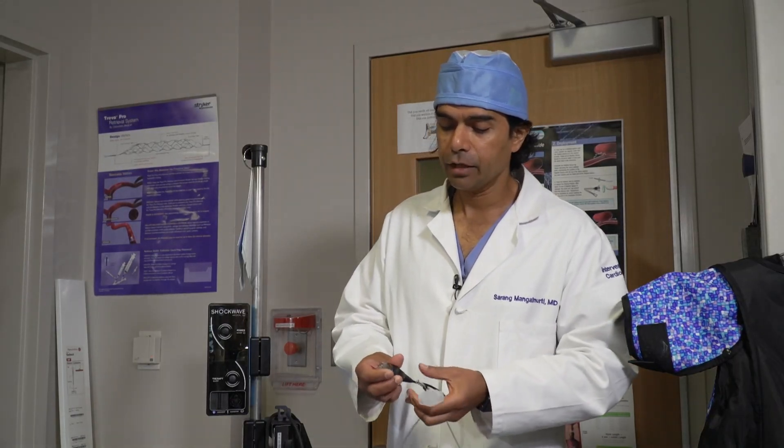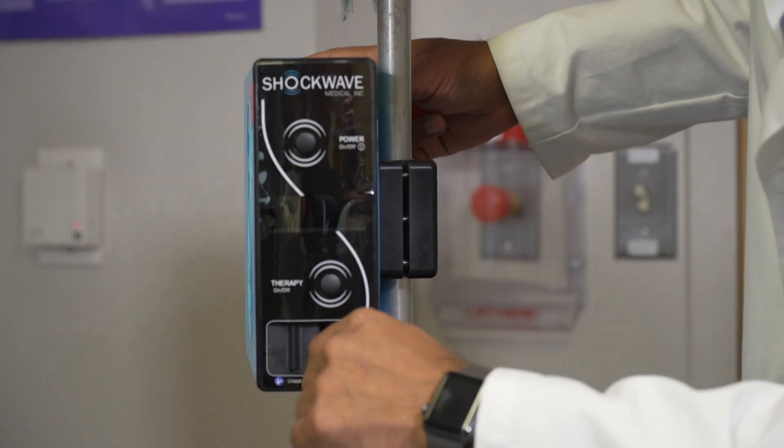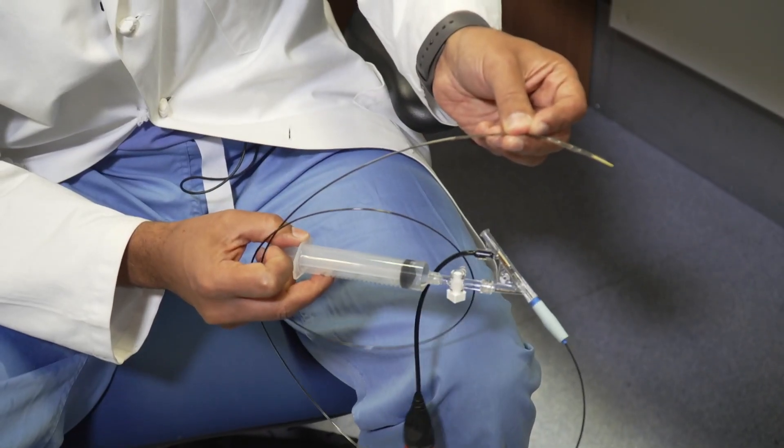So for years they drilled the vessel, until they discovered shockwave therapy for coronary artery disease, or CAD. Instead of drilling out the vessel, we can use a special balloon that emits ultrasonic waves to crack or fracture all that calcium.